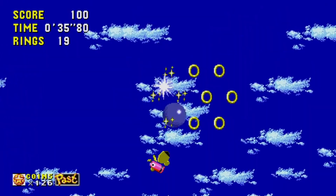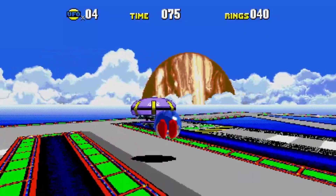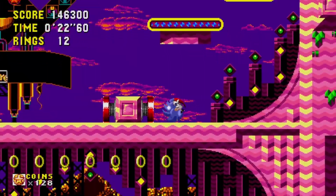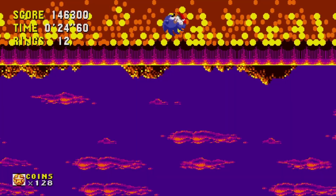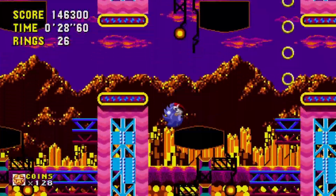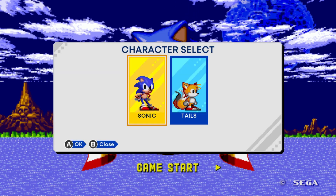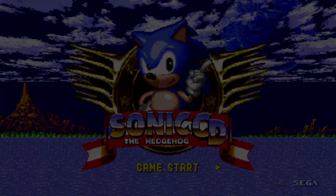Sonic CD is... Sonic CD. That means it's mediocre. Jokes aside, despite its numerous design issues, it's still an enjoyable ride and this is probably the best way to play this game. You can still change between the US and Japanese soundtracks, it looks vibrant and colorful, and it runs smooth as butter. But you can't play as Knuckles here. So forget all the nice things I've said — this game is irredeemable.